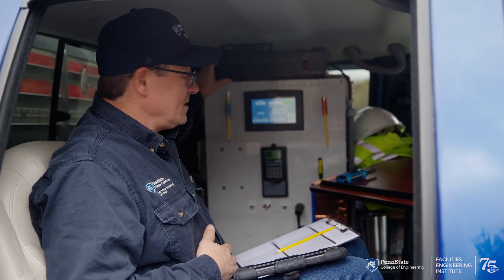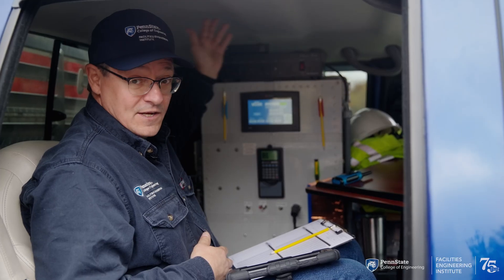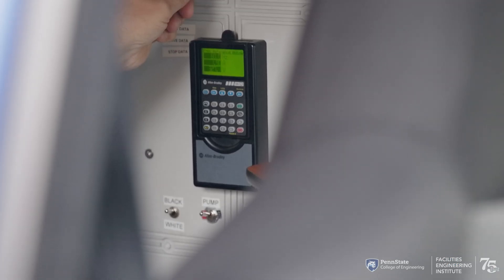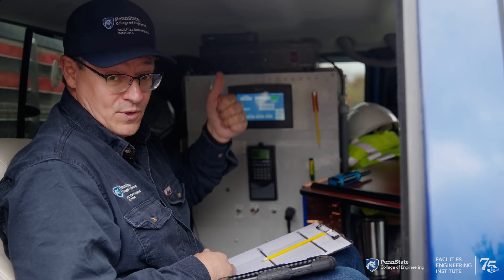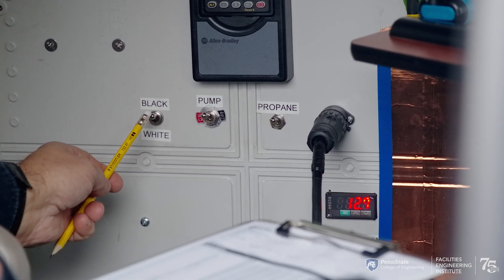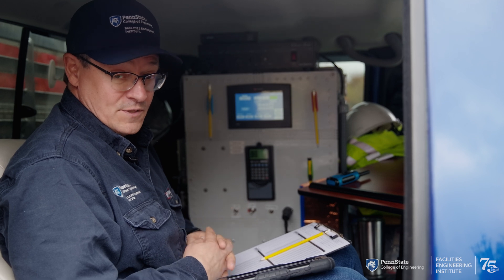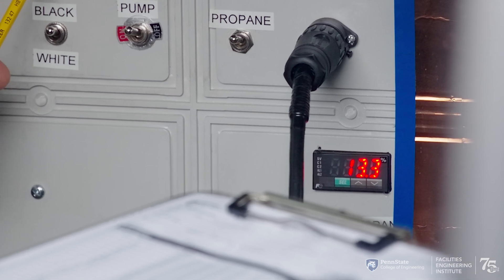Over here we have a PA system that allows us to speak to our participants through a speaker system so that they can clearly hear what's going on. We have a touch screen that allows us to control the flow rates and the opacity of the plumes going up our stack. We have a VFD which controls the flow rate of the blower fan which pushes the plumes up the stack. Down here are our safety controls where we can stop the propane flow for the heat and also the diesel fuel that flows into our vaporizer and our black smoke furnace. We also have dual readouts for our transmissometer down below and up above.